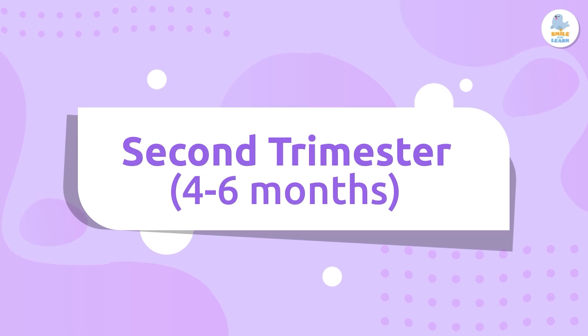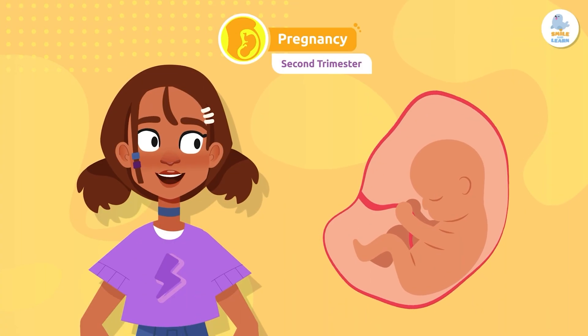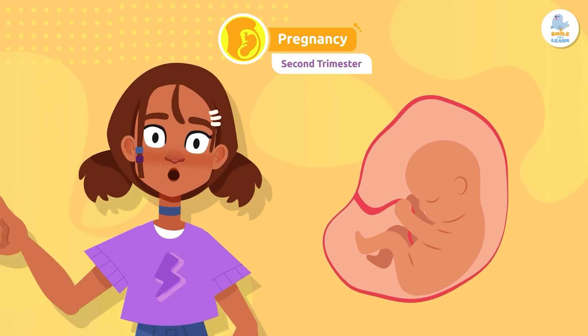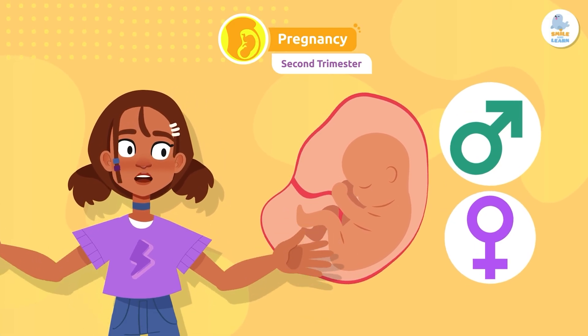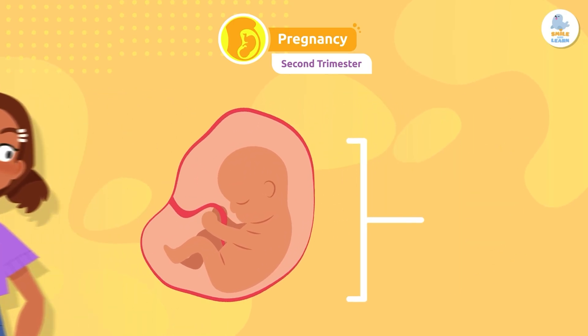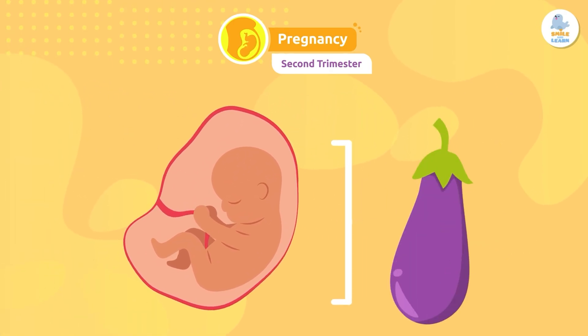Second trimester: in the second trimester, the fetus can move, nerve reflexes appear, and we can identify the sex — whether it's a boy or a girl. It can be up to 11 inches long, almost like a large eggplant.